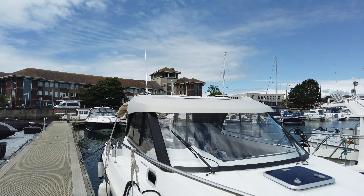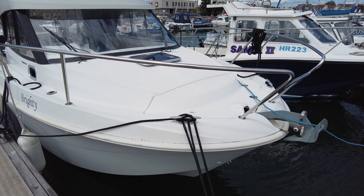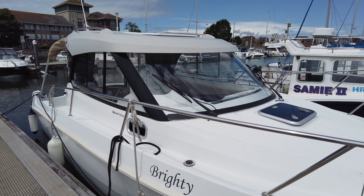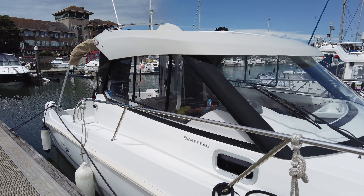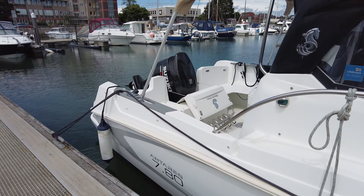Hi, good morning. It's Nigel at Seekers Yacht Brokerage and we're down in Weymouth looking at our 2016 Antares 7.8. Let's go and have a look. Here we are — really nice, tidy looking boat. It's got pretty low engine hours, really nothing to fault on her. I know the owner; we've bought and sold a few boats for him. He looks after his boats really well.